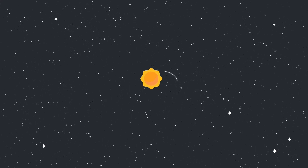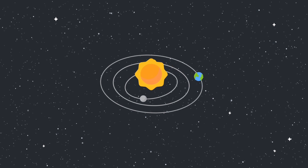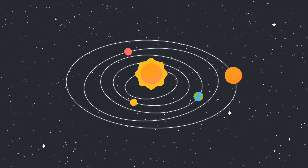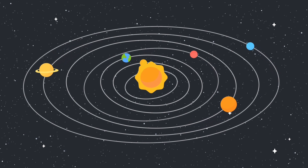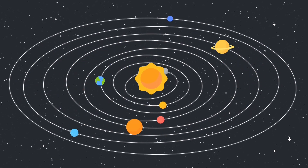Now we can see the solar system with the Sun in the center and all the planets revolve around the Sun in their respective orbits. Is it not fun to see all the planets moving in their respective orbits around the Sun? Yes, we see the 8 planets moving around the Sun.